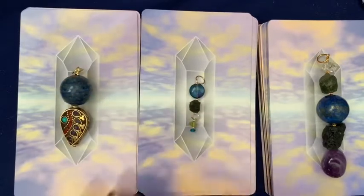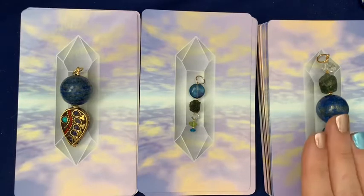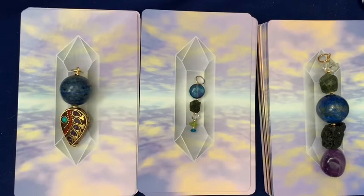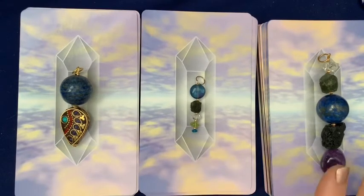Instead of trying to decide which pile of cards is calling to you or which pile is going to have the right message — because I know that can lead to all kinds of anxiety and decision fatigue — just have a look at these three pendants and think of which one you'd rather wear. Choose your gemstones, choose your crystal talisman. We're going to call this pile one, pile two, and pile three.